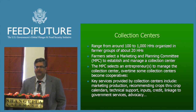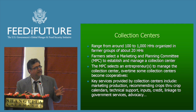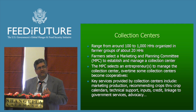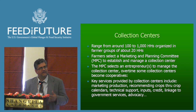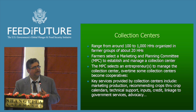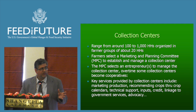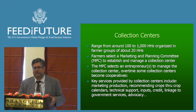Rural collection centers are the core of how to develop commercial agriculture in Nepal. Generally, these collection centers range from around 100 to 1,000 households, organized in farmer groups of about 20. Farmers select a marketing and planning committee — an MPC — that has the task of establishing and managing a collection center. The MPC early on will select an entrepreneur or entrepreneurs to manage the collection center on behalf of the community. Over time, many collection centers have become cooperatives, which allows them to function as businesses, make deals, and access loans.